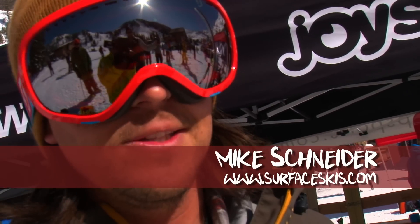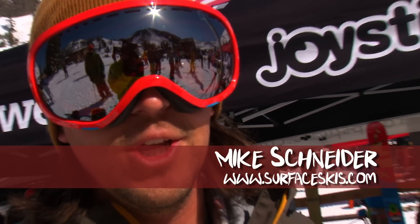Surface is a local company. We've been making skis since 2004. We've got a bunch of unique rocker shapes — pow skis, alpine touring skis, park and pipe skis — a little bit of everything.